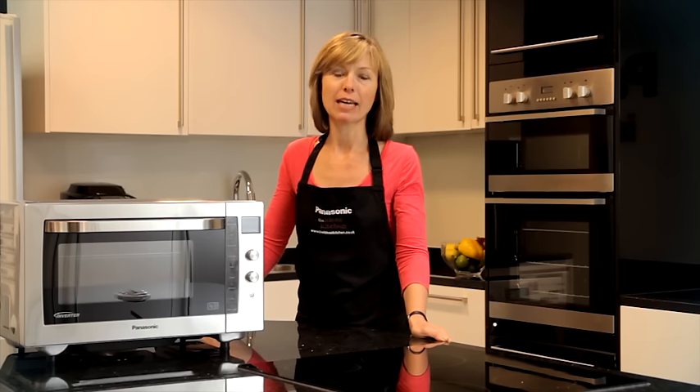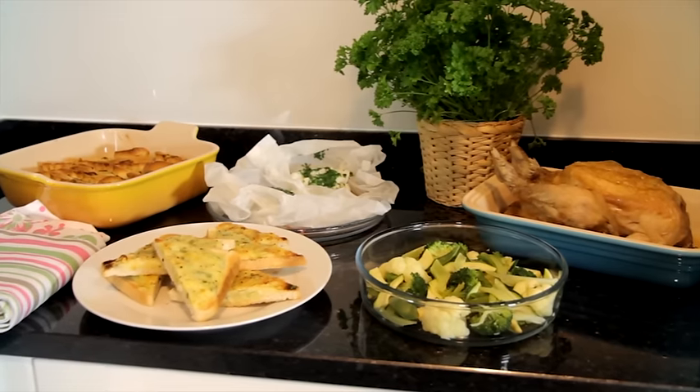Hello, my name is Janet from Panasonic and I'll be taking you through a series of hints and tips on how to get the most out of your Panasonic combination oven.